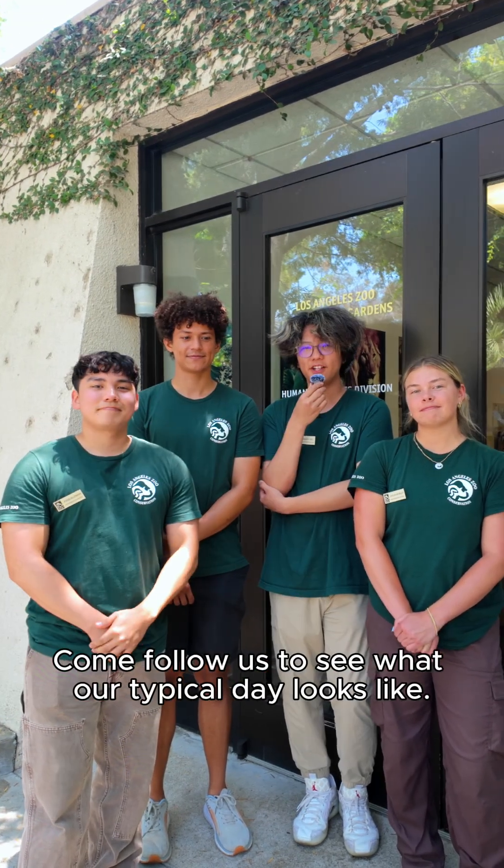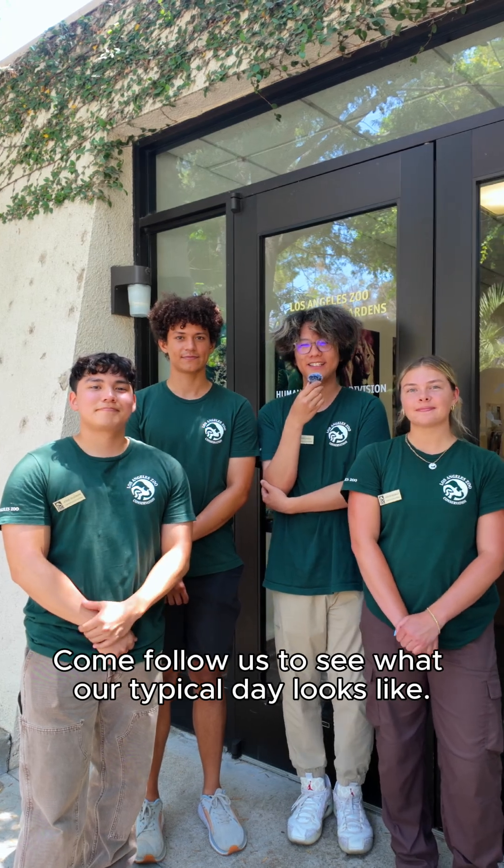Hey everyone, we're UC undergrad students and this summer we're conservation interns at the Los Angeles Zoo. Come follow us to see what our typical day looks like.